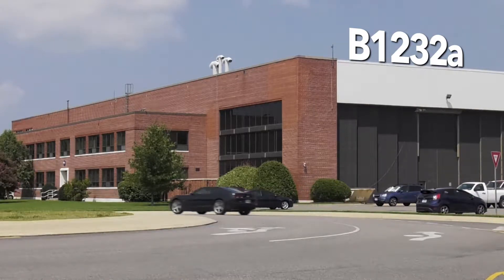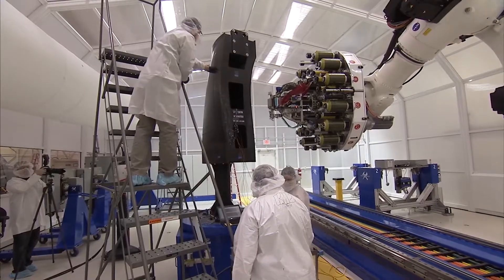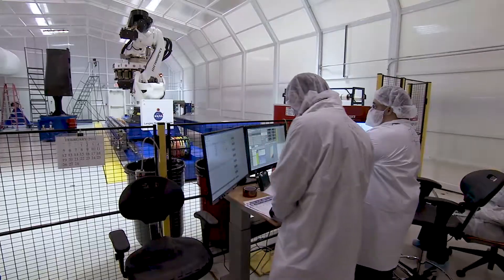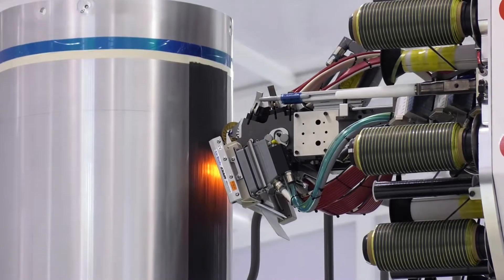The Advanced Manufacturing Building fabricates metallic and composite test articles for a variety of aerospace applications. Using advanced manufacturing systems, engineers and researchers can readily evaluate and test new and unique designs in-house.